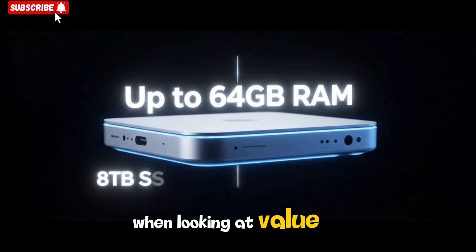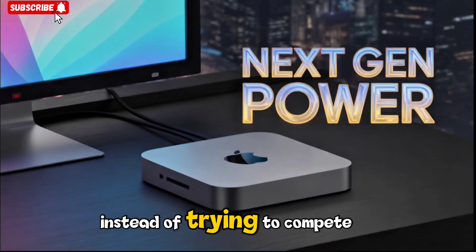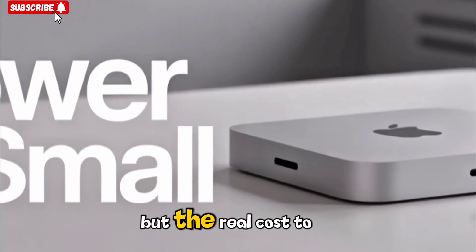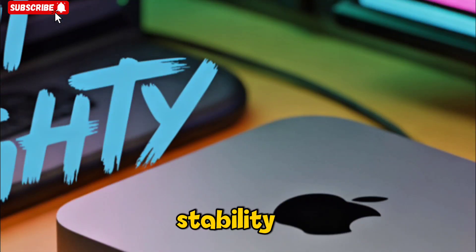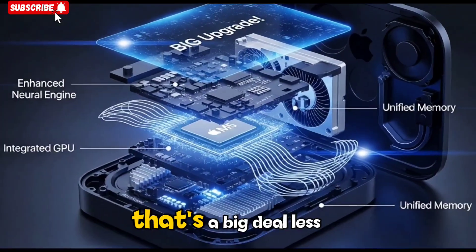When looking at value, Apple seems to be positioning the M5 Mac Mini smartly. Instead of trying to compete purely on price, it's competing on experience. The entry-level price might be higher than some Windows desktops, but the real cost-to-performance ratio is what stands out. Users get software optimizations, stability, and integration that reduce friction over time. For creative professionals, that's a big deal.